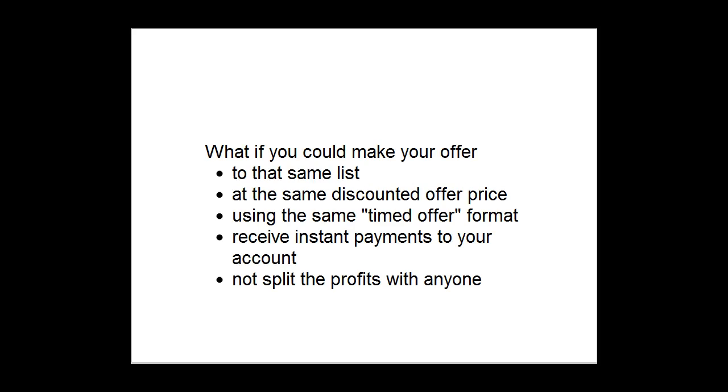They will however pay up to at least the discounted price offered in your Groupon or Living Social deal, as we now know. What if you could make your offer to that same list at the same discounted offer price using the same timed offer format and receive instant payments to your account? You won't have to split those profits with anyone. You could make your offer whenever you'd like — a holiday sale, grand opening sale, liquidation sale — and you'd always get to keep the profits. All you pay is a minimal campaign fee.